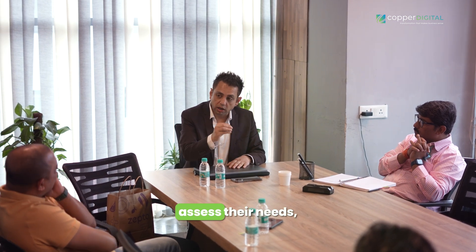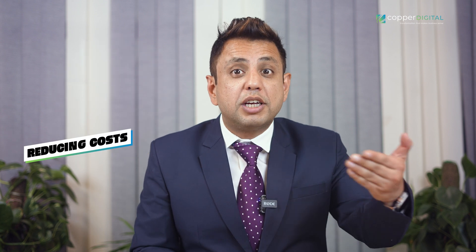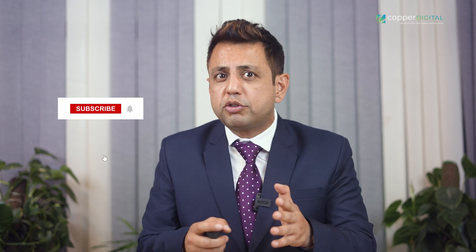At Copper Digital, we're not just automation experts — we're digital transformation architects. We'll work closely with your business to assess its needs, identify the perfect automation solutions, and ensure a smooth, successful implementation. Imagine achieving a 20% production boost within the next year while simultaneously reducing costs and empowering your workforce. That's the power of a well-crafted automation strategy, and we can make it a reality. Don't let this opportunity pass by — connect with our automation experts today. Don't forget to subscribe to our channel and share this video with anyone who might benefit from learning about industrial automation. Until next time, keep pushing the boundaries of manufacturing excellence. The future is automated, and you can be at the forefront.